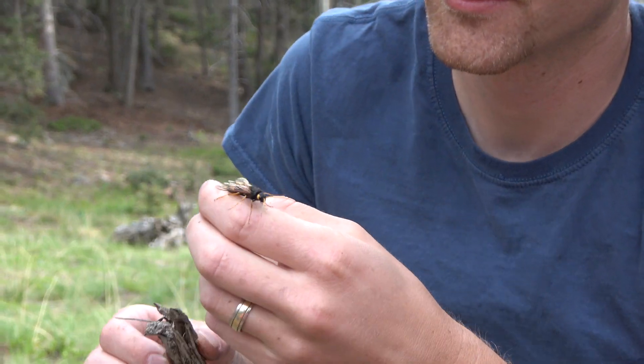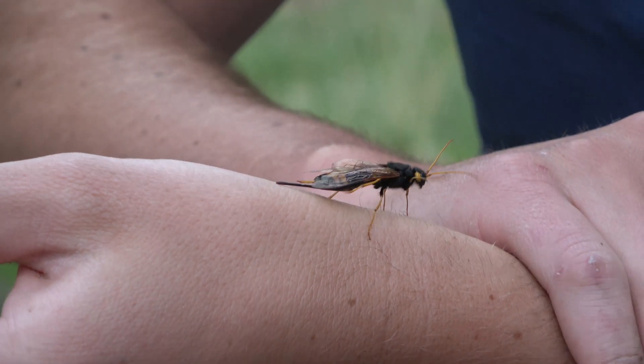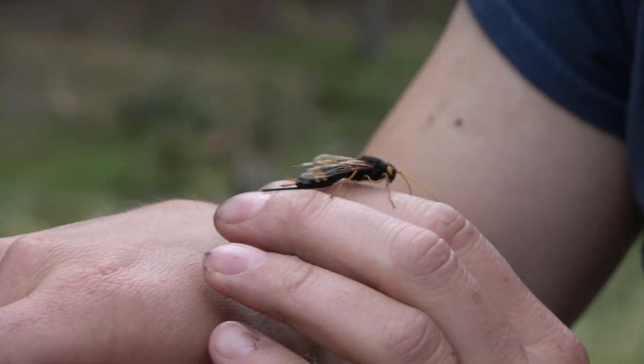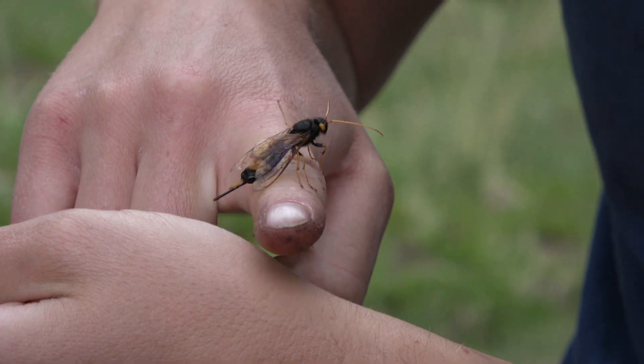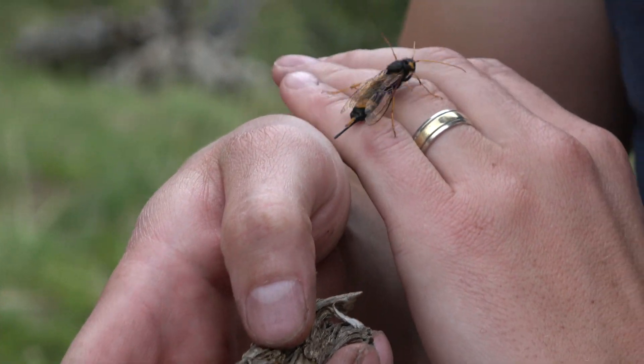This was the largest wasp that I had caught. And while being a little intimidating, it was enjoyable to watch. Well, that was a good find. Thank you for watching this episode of Discover Wilderness. We'll see you next time.